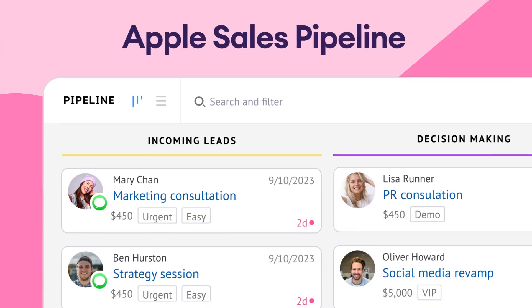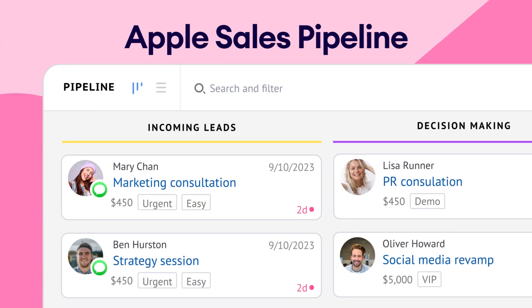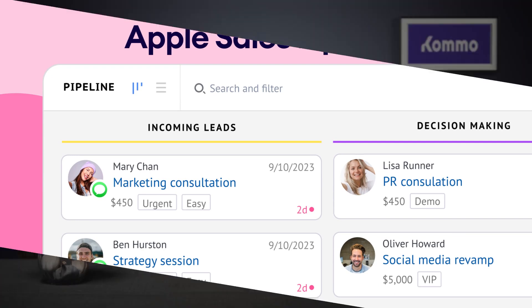Hello, everyone. Today, we're here to talk about Apple CRM, the ultimate solution for managing your conversations in Apple Business Chat. I'm your host, Rebecca, and in this video, we'll explore why Como is the best Apple CRM available. Let's get started.